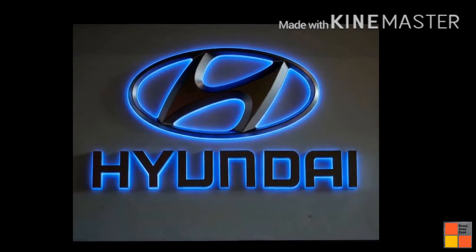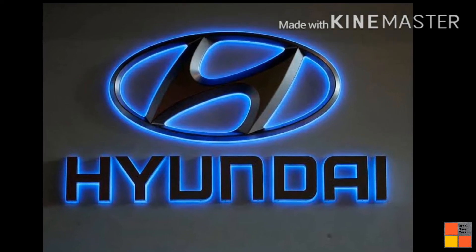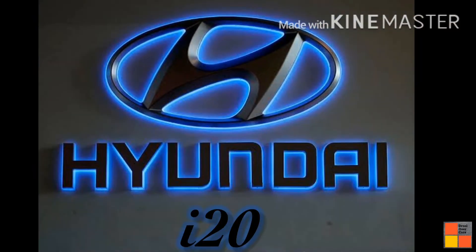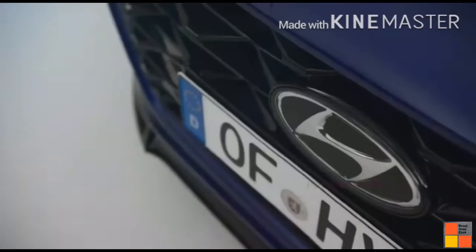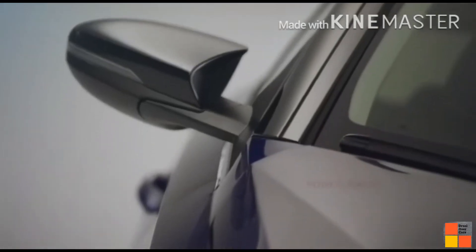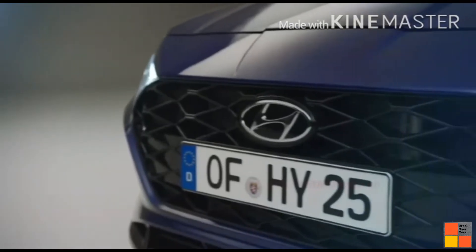In this short video, we are going to be looking at the 2020 all-new Hyundai i20. At the 2020 Geneva Motor Show, we are looking at the global unveiling of this car. Stylish, bold, and eye-catching is the third generation i20.